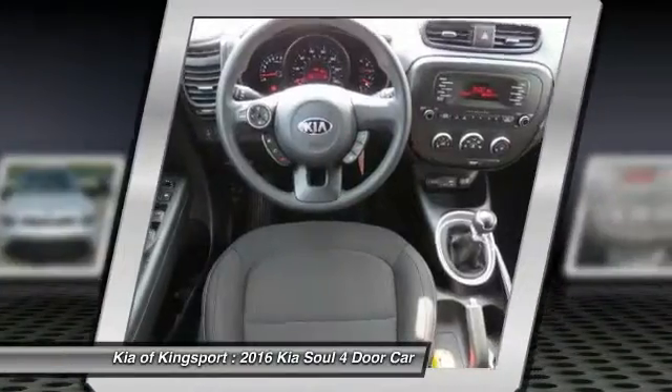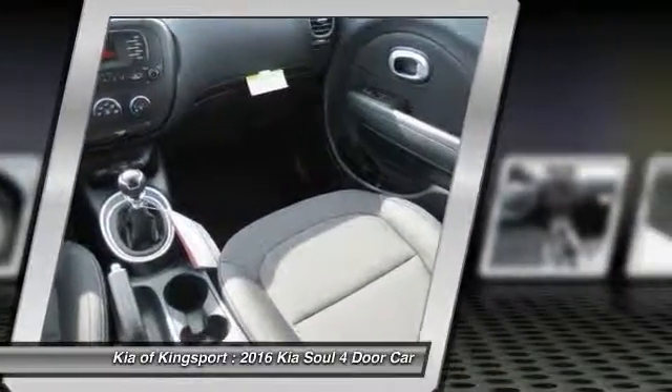Front aluminum wheels, AM FM stereo radio, rear defrost, FWD, trip computer.